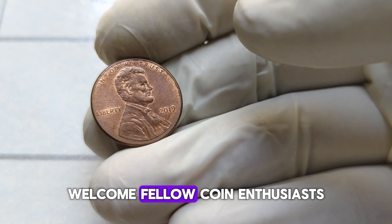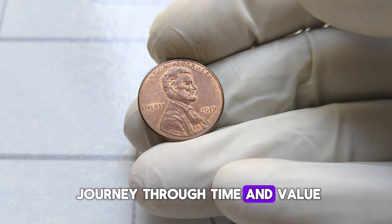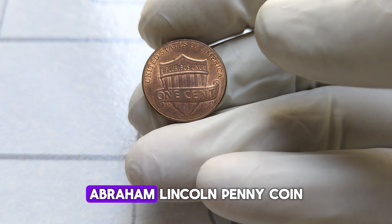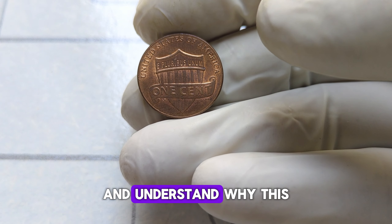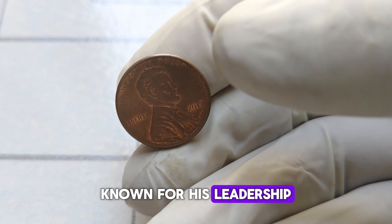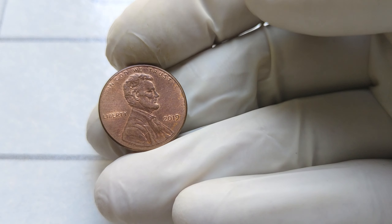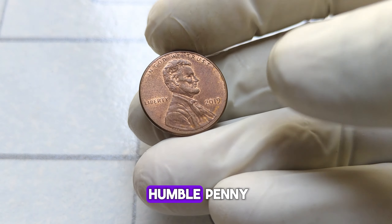Welcome, fellow coin enthusiasts. Today we're embarking on a journey through time and value as we explore the remarkable story behind the 2019 Abraham Lincoln penny coin. But first, let's understand why this coin holds such significance. Abraham Lincoln, the 16th President of the United States, known for his leadership during the Civil War, has his legacy immortalized not only in history books but also on the humble penny.